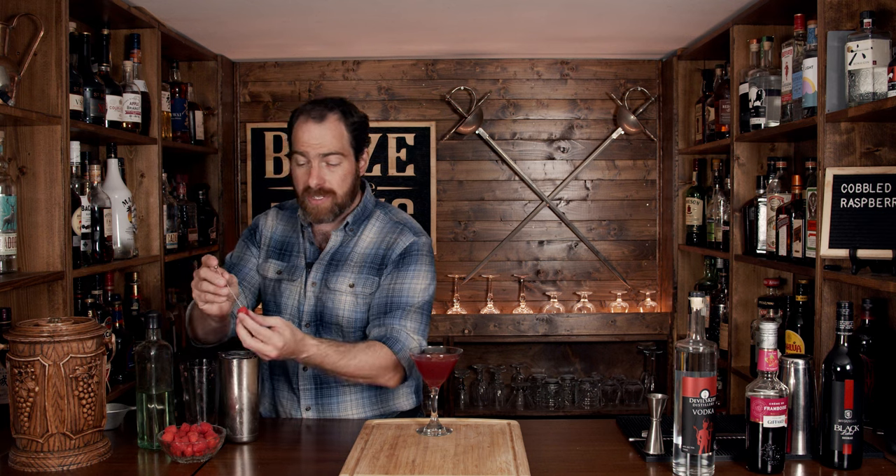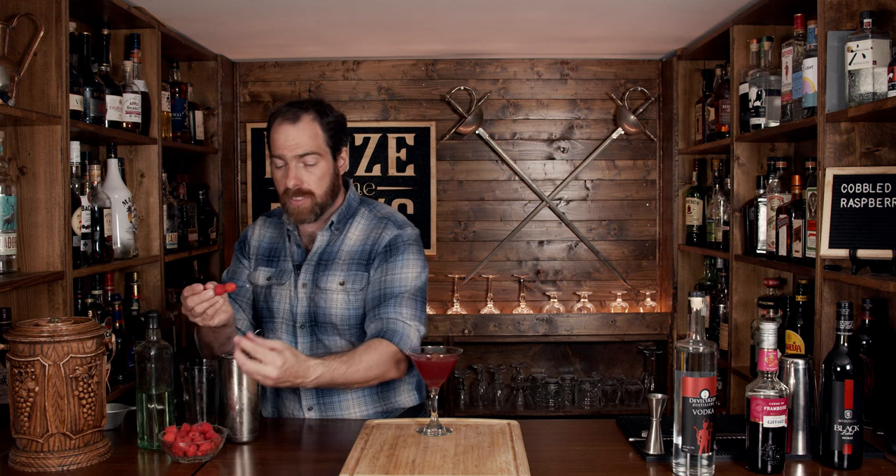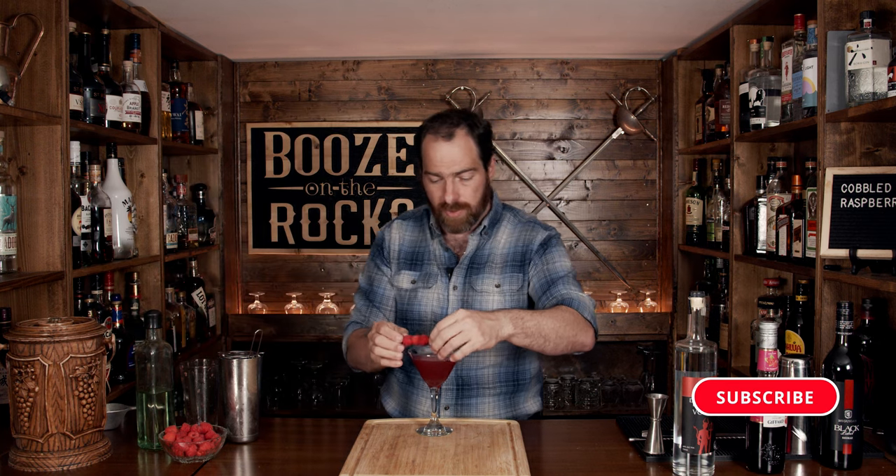You have to remember, this is going to take a little bit longer to pour through because you've got the chunks of raspberry in there. However, look at that — absolutely gorgeous. So what we are going to do is decorate this with three beautiful raspberries just on the side, like this. Put them right there. And here we have a Cobbled Raspberry.